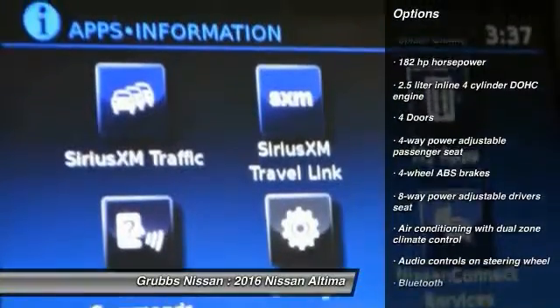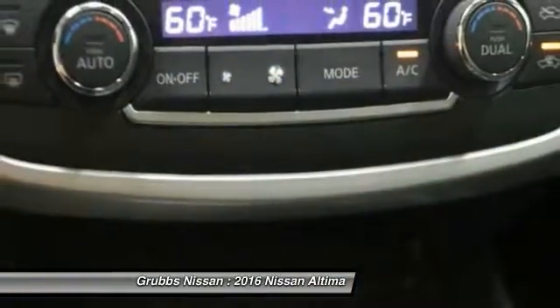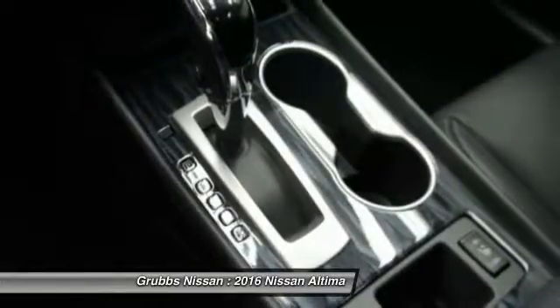Front wheel drive, passenger airbag, power windows, heated driver seat, remote power door locks, fog lamps.